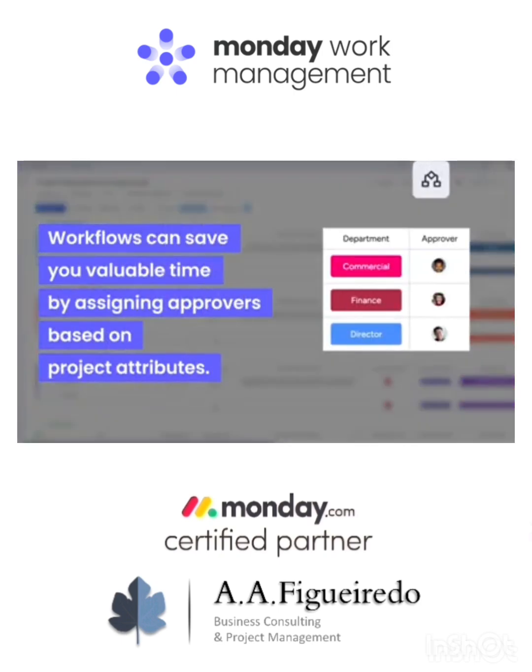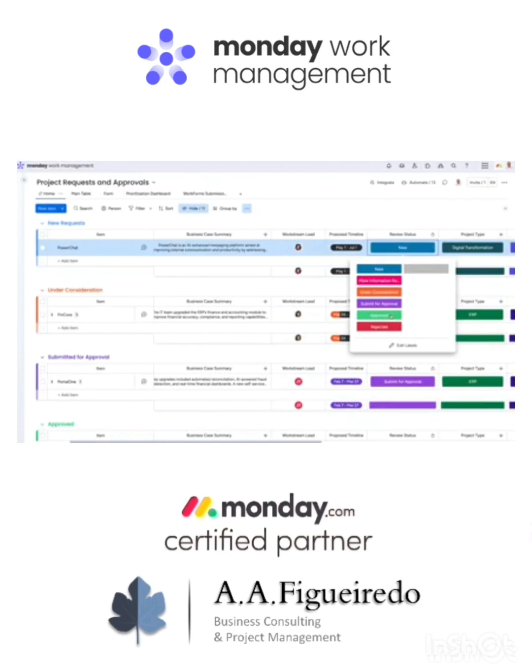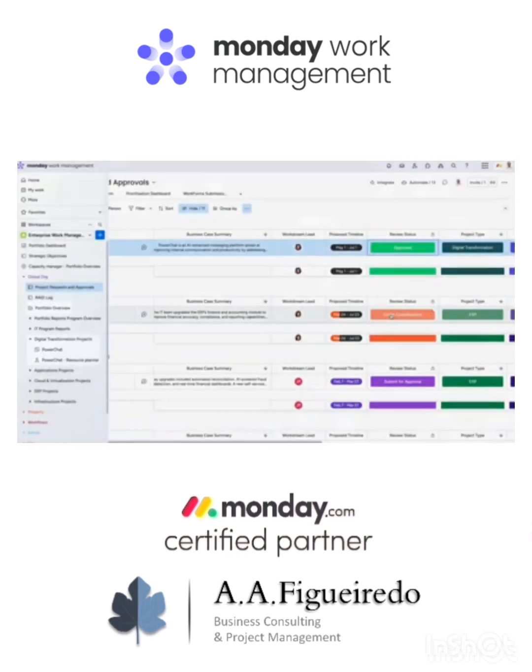Workflows can save you valuable time by assigning approvers based on project attributes. And when it's time to kick off the work, a full execution plan will be auto-generated and linked to our portfolio thanks to automations.